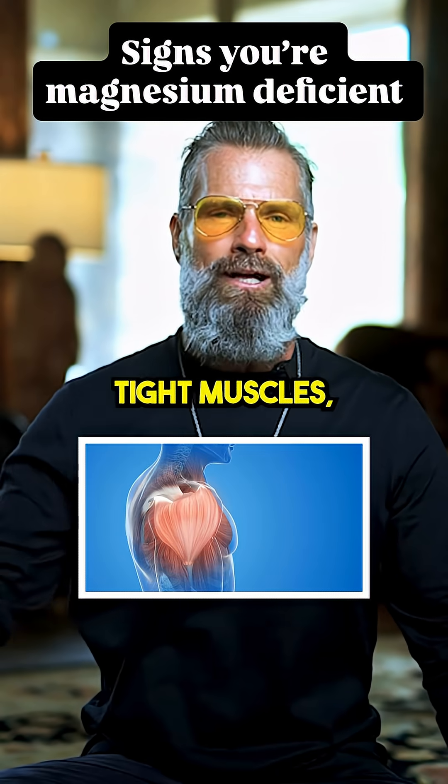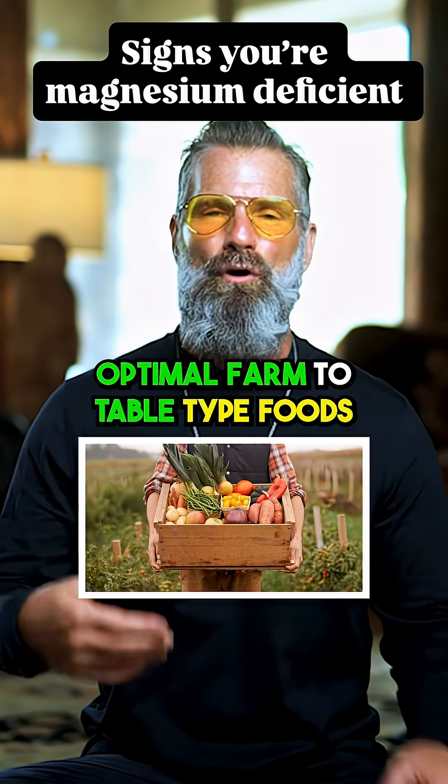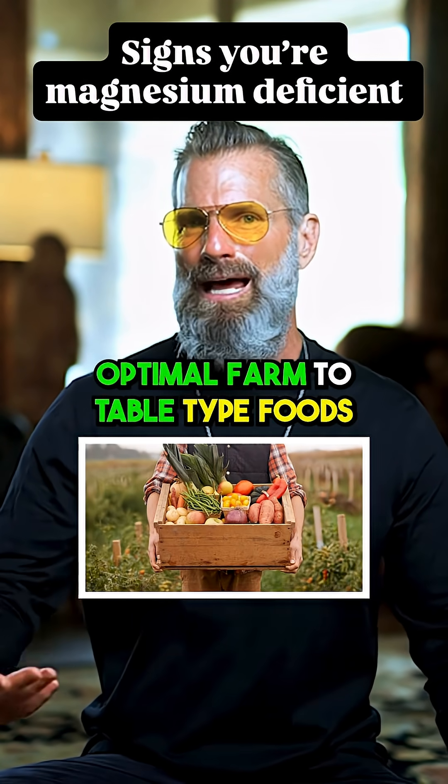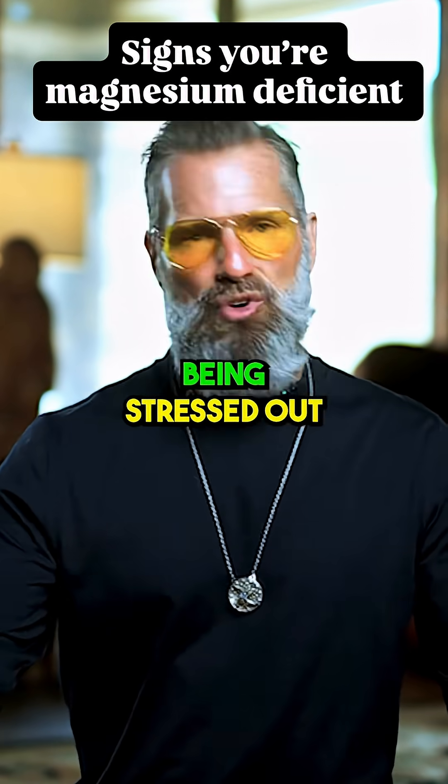Also, if you have a tight jaw, tight muscles, you're drinking a lot of caffeine, you're not eating optimal farm-to-table type foods — ultimately having tight muscles, being high-strung, being stressed out.